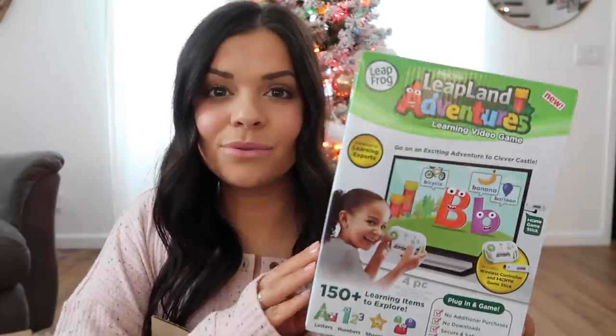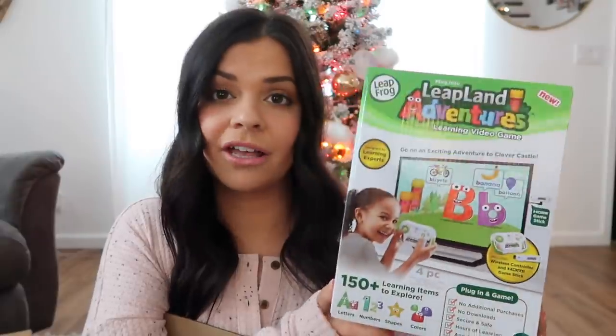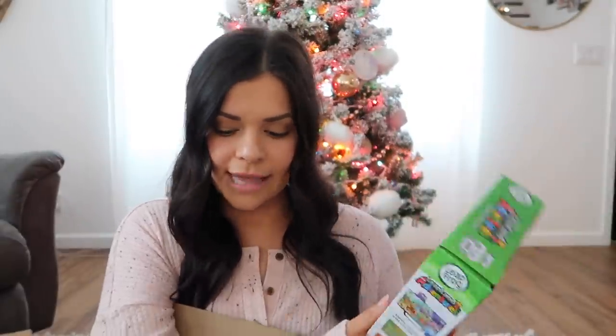Now I have a couple of things I actually ordered for my mom to give the girls — I'm like my mom's personal shopper and do all of her online ordering. I thought this was pretty cool — it's called the LeapLand Adventures Learning Video Game. You don't need to download anything, you don't need internet — it's all stored learning games. It has good reviews and I figured it would be a good gift for them. My mom is getting both girls that.